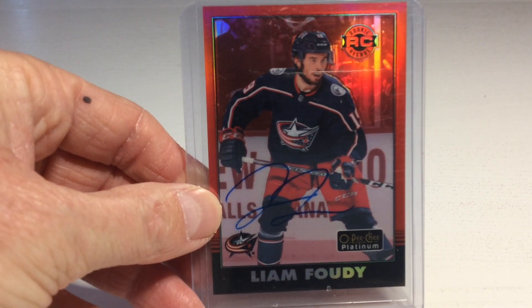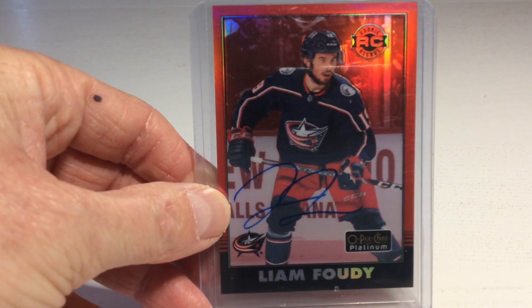This package was really loaded with cards. Let's see what's in it. We begin with the Liam Foody Auto. That's a great start.